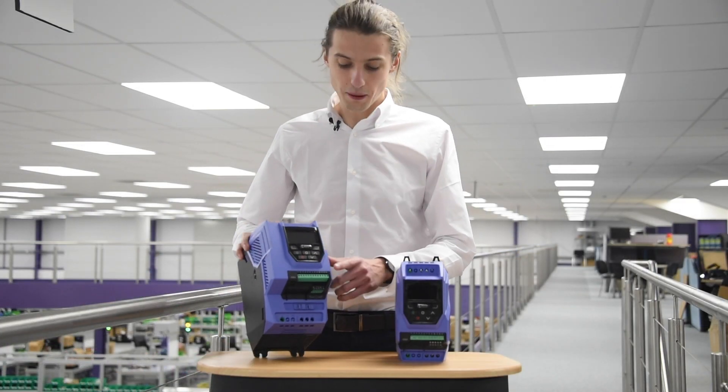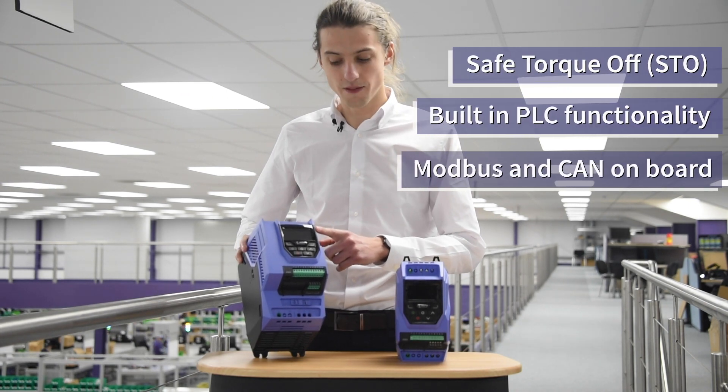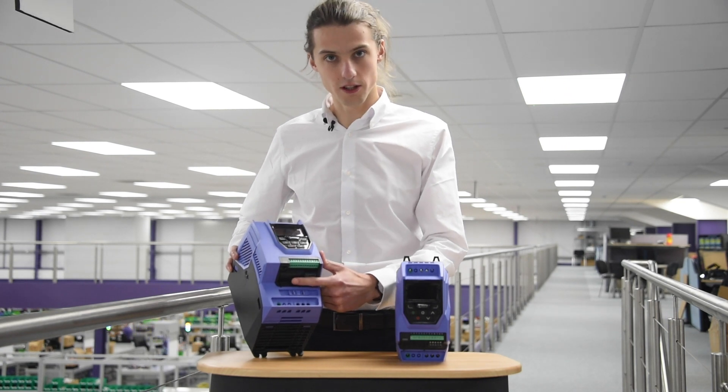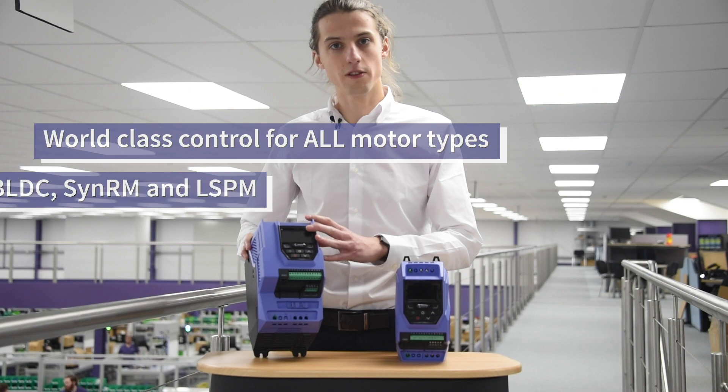Also as standard, the P2 comes with STO, built-in PLC functionality, Modbus and CANbus, with a host of plug-in fieldbus communication modules, and also world-class motor control performance for all motor types.